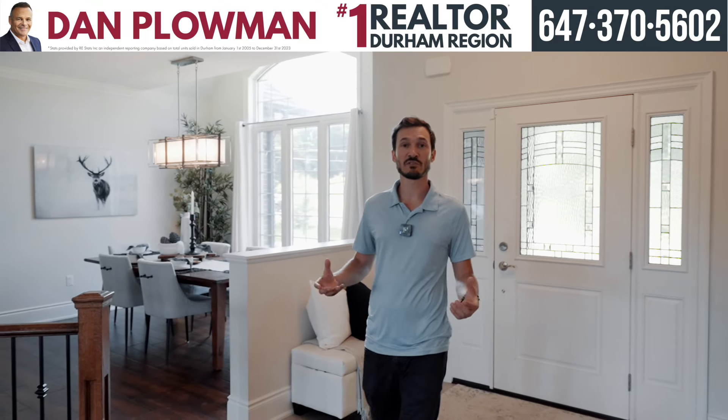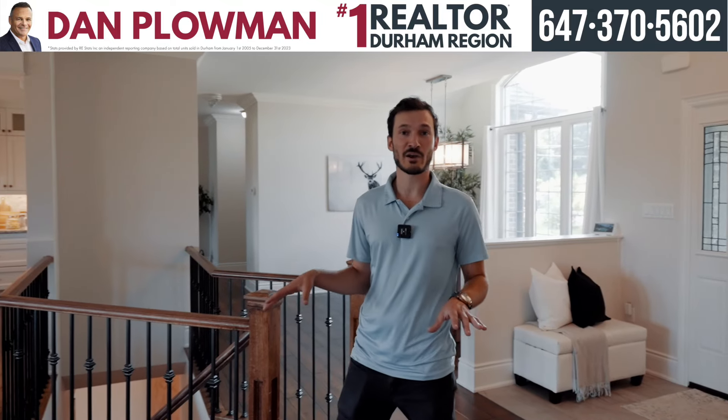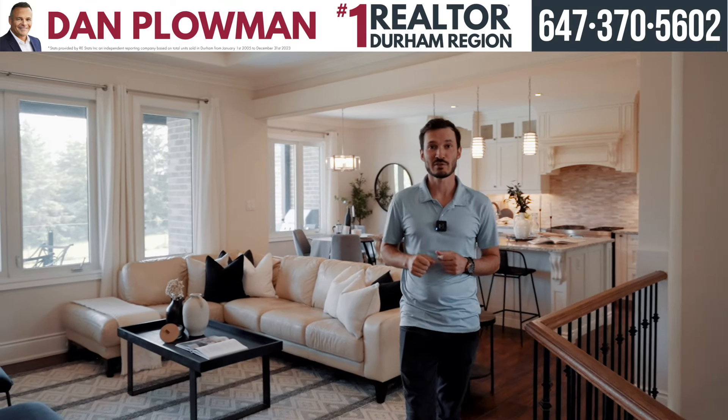As we walk into this beautiful custom-built house, we've got hardwood floors seamlessly throughout the entire main level, custom ceilings in the family room, and a gorgeous kitchen behind me. Go check it out and I'll meet you in the bedrooms.